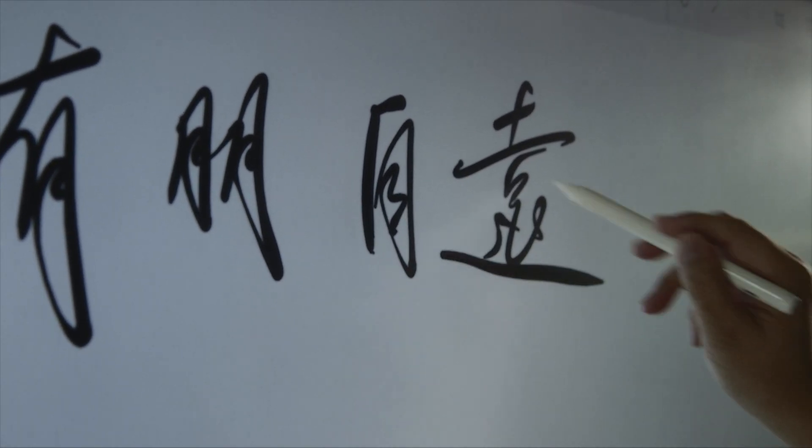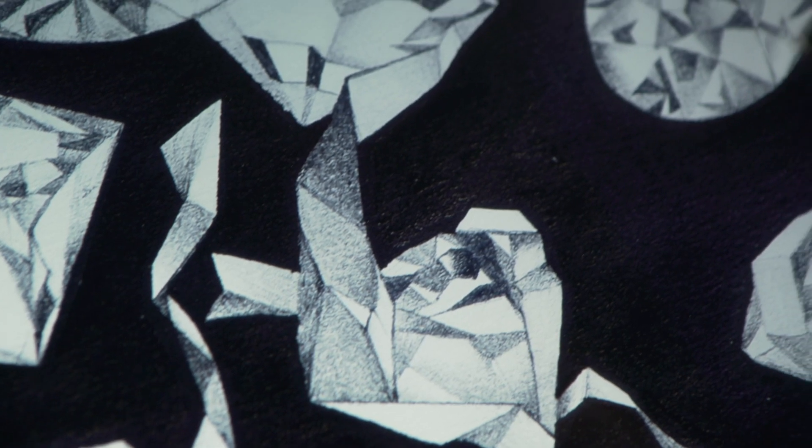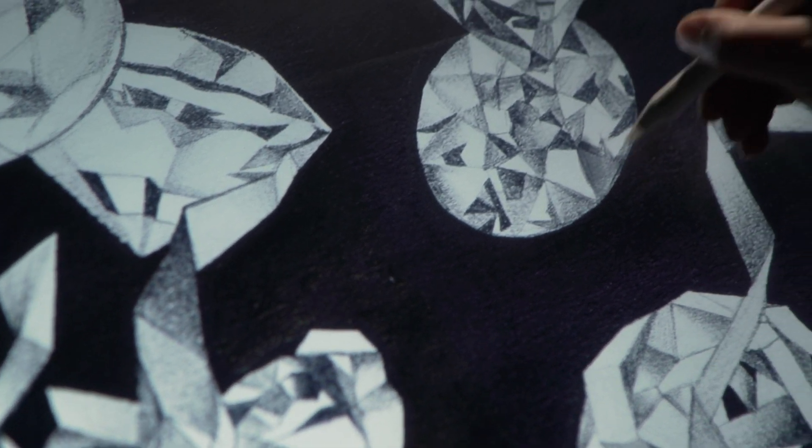What we designed for you is not just a pen, but a more comfortable and free experience of interaction.